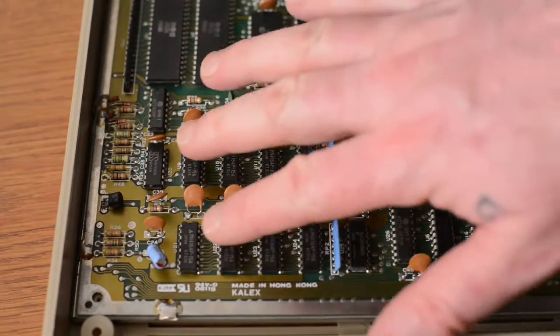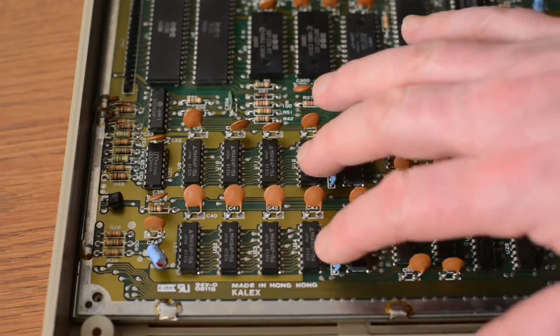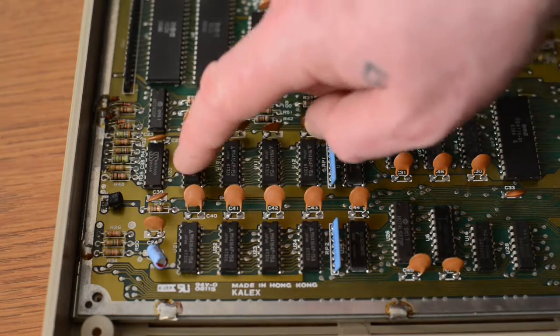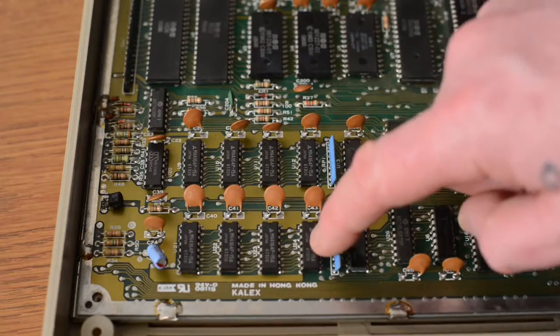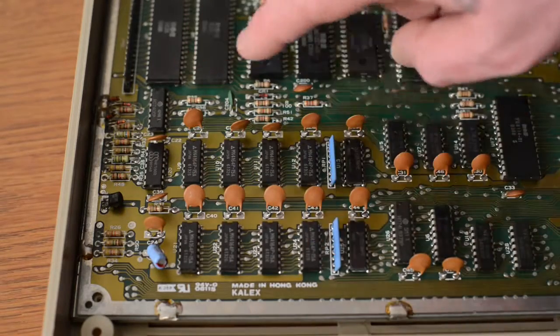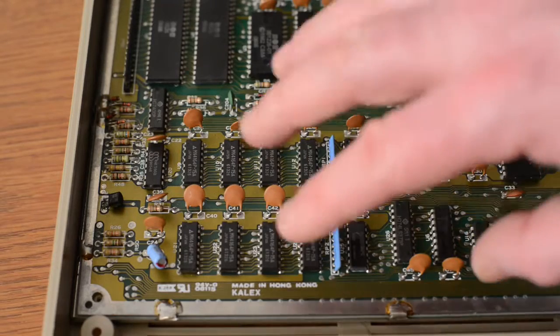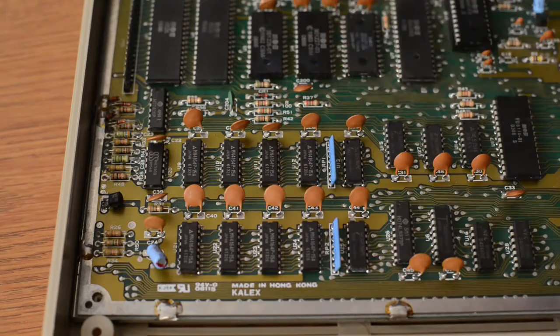Lastly, these little chips over here are the system RAM. Each one of these chips is 8 kilobytes of random access memory. There is a total of 8 of these chips, which gives you a combined system total of 64 kilobytes. This 64 is what gives the Commodore 64 its trademark name.